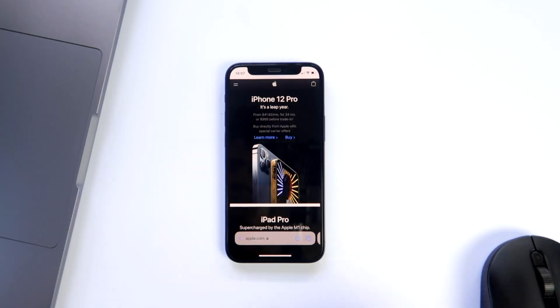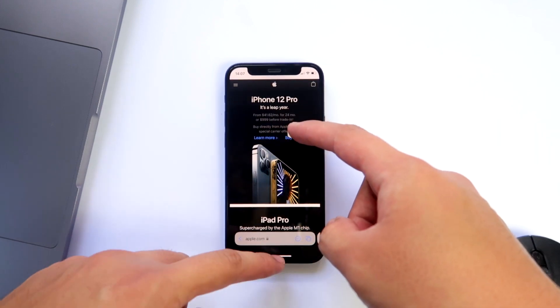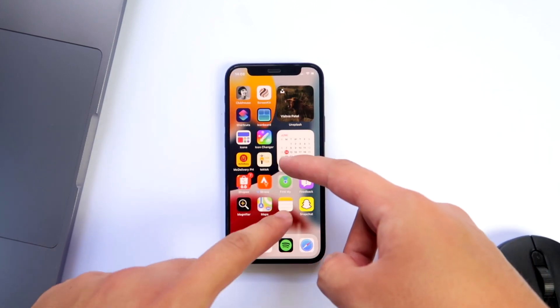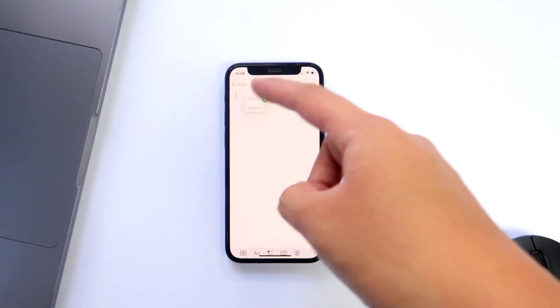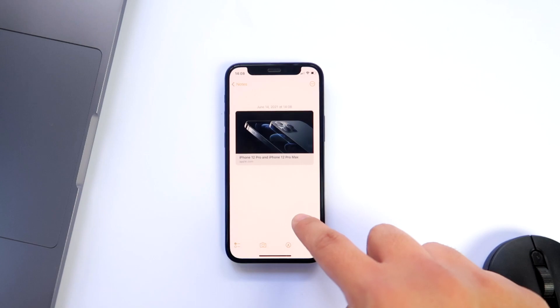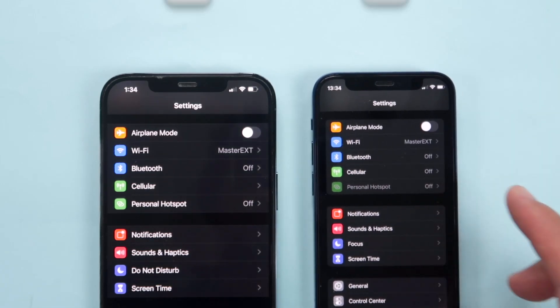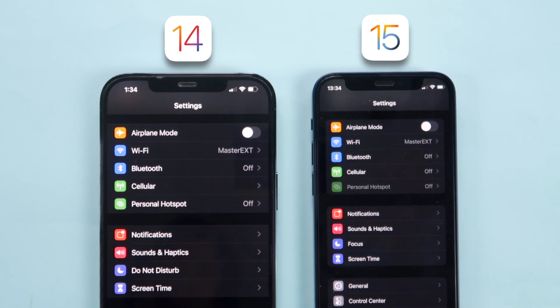Speaking of features that weren't stated in the event, there's now system-wide drag and drop. You can hold and drag any link, file, or photo and drop it on any text field — keep it in your notes, send it as a message, an email, or even a tweet. In just a small detail, the settings UI is also different — every section is now presented in a rounded box, and the options no longer stretch all the way to the ends of the screen.